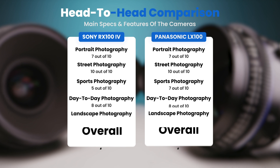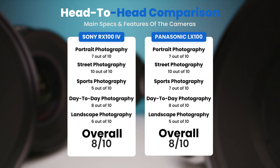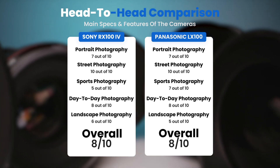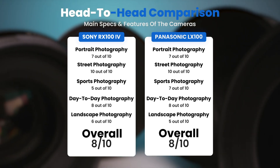To conclude, here are our overall ratings for both cameras. The Sony RX100 IV receives an overall rating of 8 out of 10. The Panasonic LX100 also receives an overall rating of 8 out of 10.